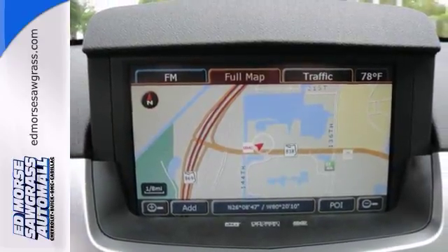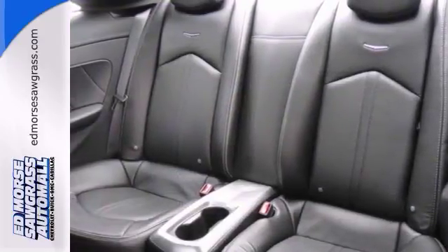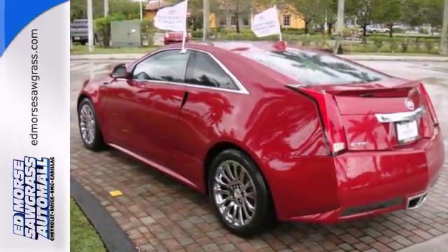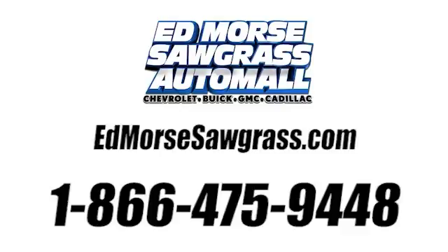Don't let this performance model drive away without you driving it. We'd love to have you come in and take it for a test drive. Call us today at 1-866-475-9448.